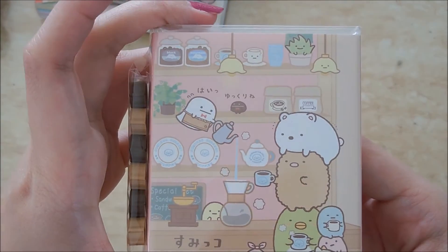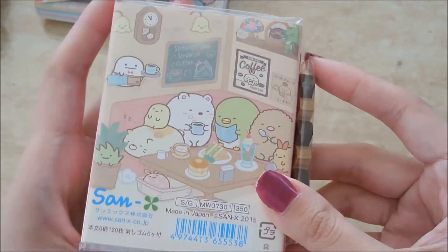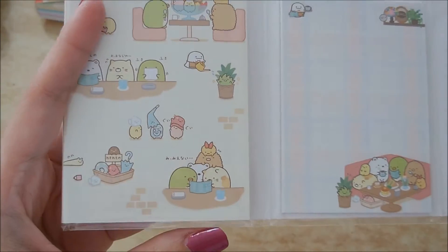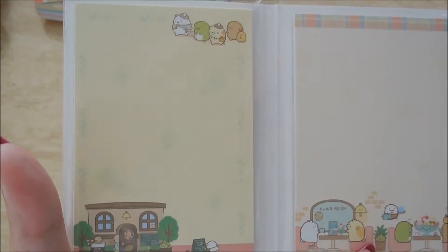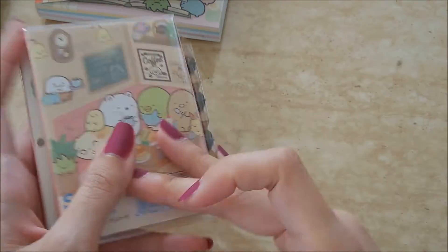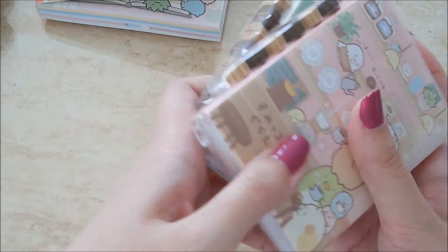And here is the second one — essentially the same premise, just different designs. Same kind of thing, just different images essentially. There are so many sheets. I don't know when I'm ever going to use them. I don't even know if I want to — I just like the packaging.